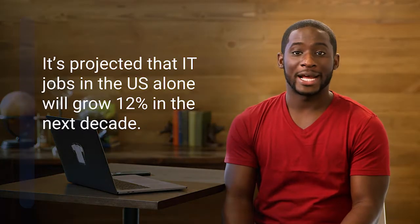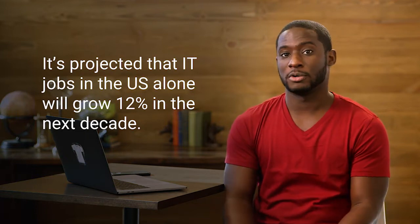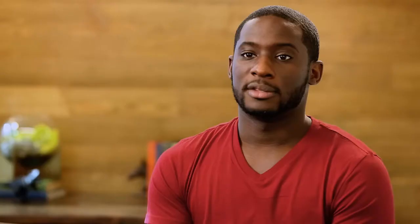There's also never been more opportunity to get into the IT industry than now. Not only is the field of IT incredibly diverse, but job prospects are also booming. It's projected that IT jobs in the U.S. alone will grow 12% in the next decade — that's higher than the average for all other occupations.